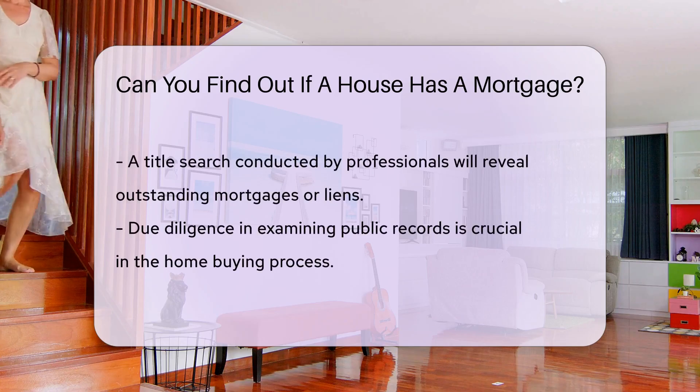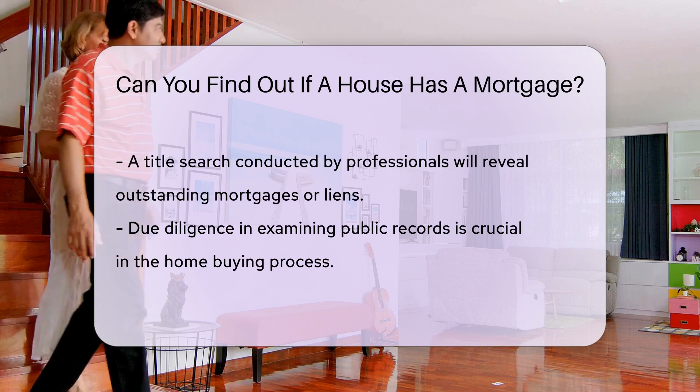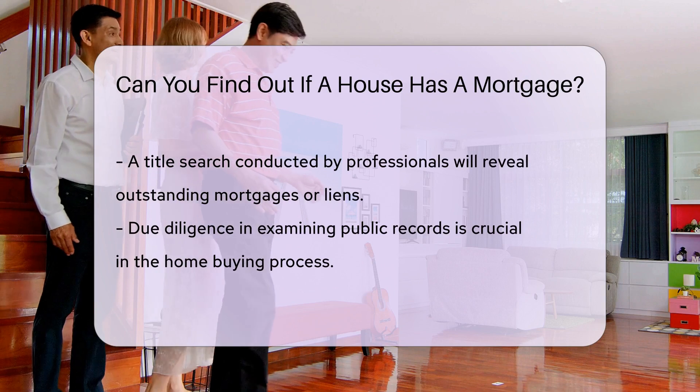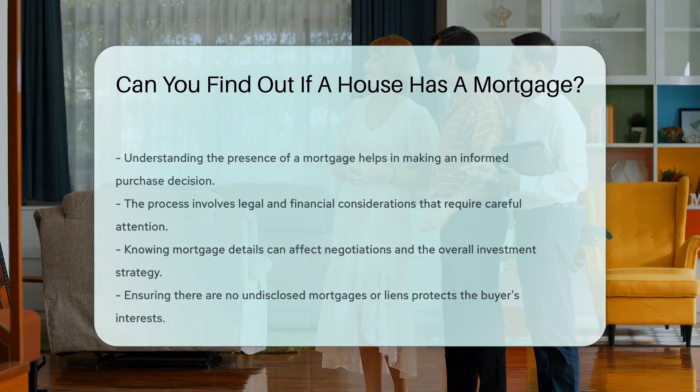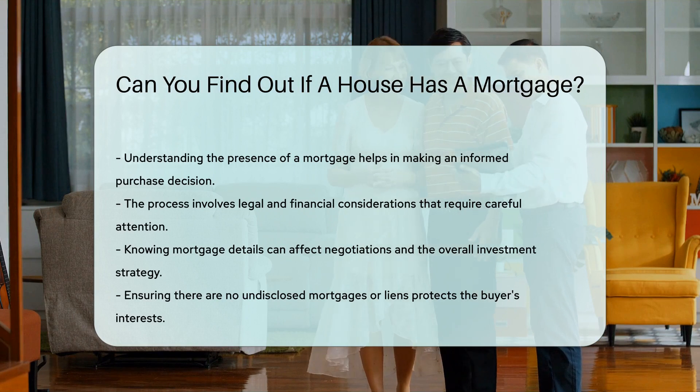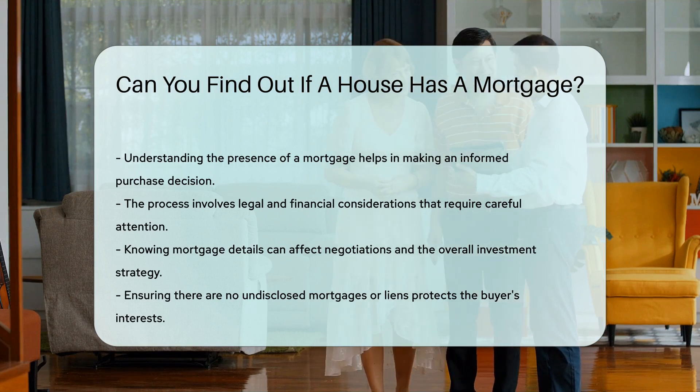Additionally, you can hire a title company or a real estate attorney to conduct a title search on your behalf. This search will reveal if there are any outstanding mortgages or liens on the property. By conducting due diligence and examining public records, you can ascertain whether a house has a mortgage before making a purchase.